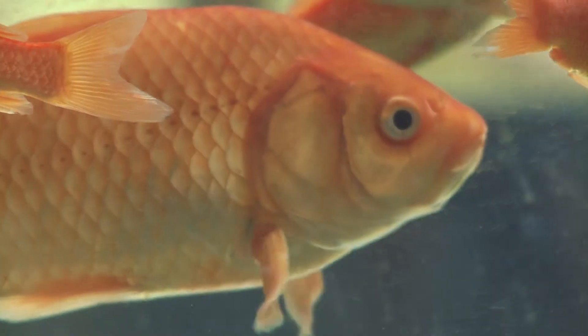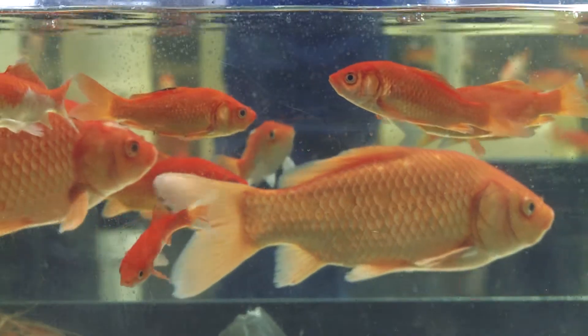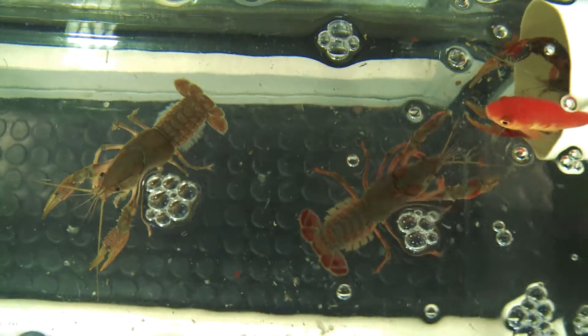With our ag-med program, they realize there is something important about math, and with this particular project this year, there's something really important about science and biology. We started August 1st, about three weeks before school started, and put in a total of 624 working hours on this project.